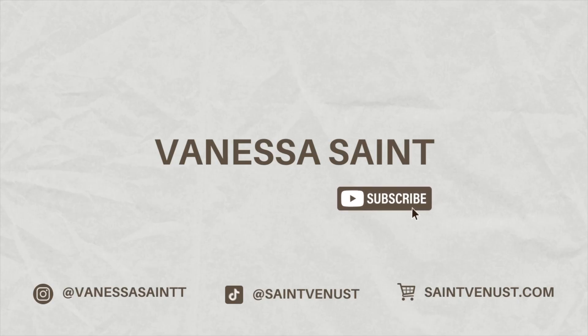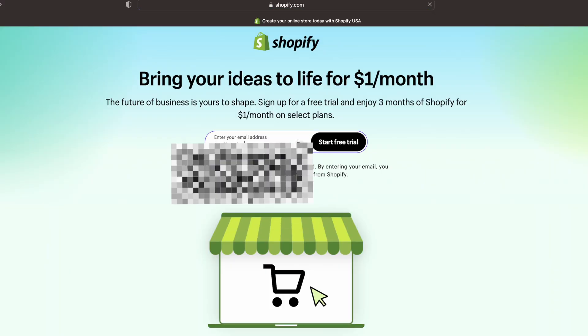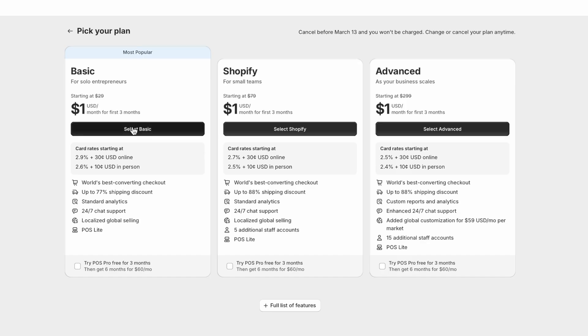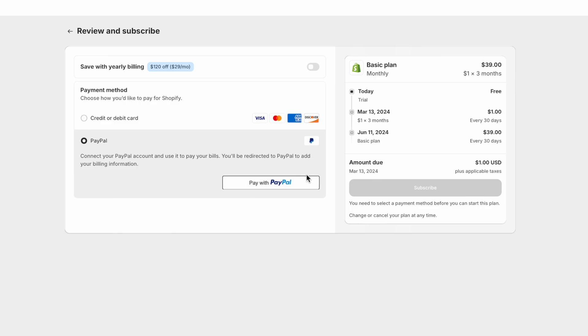I'll leave that link below to get the free trial plus the dollar for three months. We're going to input our email address to get started, then select the plan we want to activate once our trial is over. Shopify has multiple different plans, but we're gonna start off with the basic plan. You'll input your credit card details — this plan is $39 a month, or about $29 a month if you pay a year in advance.